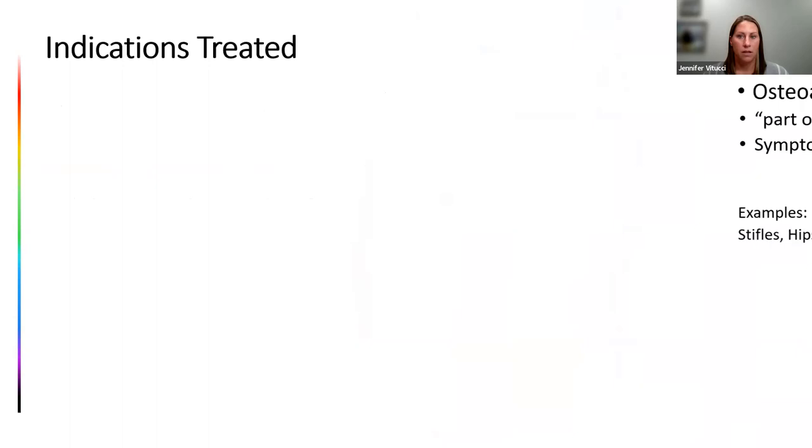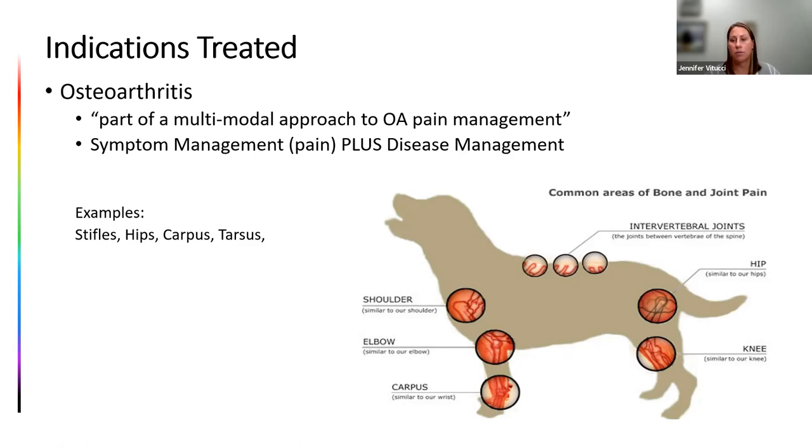Now let's talk about osteoarthritis and chronic pain. Shockwave can be used for any joint with arthritis: stifles, hips, shoulders, elbows, wrists, hocks. It's helpful for both symptom management — controlling pain and inflammation — and disease management, actually slowing the progression of osteoarthritis. The OA cycle begins with instability, leading to synovitis, overproduction of macrophages and synoviocytes, hyperplasia of the synovium, over-production of pro-inflammatory cytokines, inflammatory mediators causing cartilage destruction, and chronic pain. Once on that cycle, it continues to progress — shockwave has been shown to interrupt it right where the macrophages overproduce those pro-inflammatory cytokines.